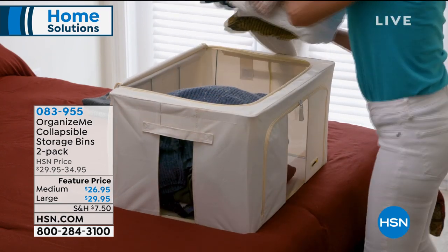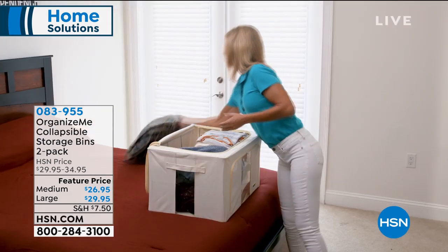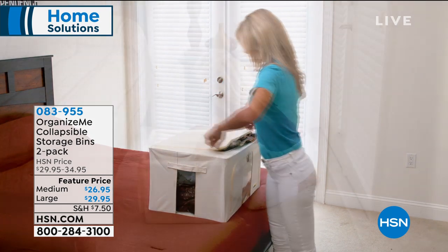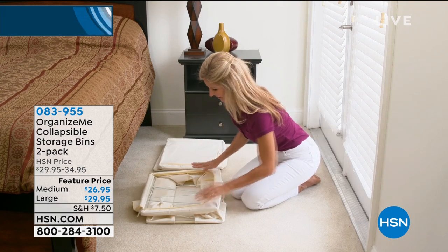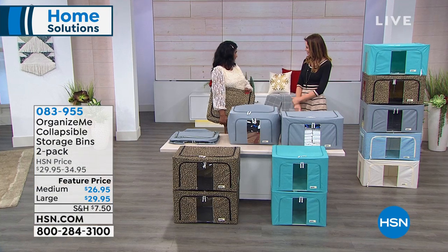We've got great colors available as well. These would make a fantastic gift. Or if you're thinking about ways to store all of your holiday items, your sweaters, or anything really that you need a place for, this is a great way to do it. My home BFF, Alexandra Baker, is here to show us how these work.